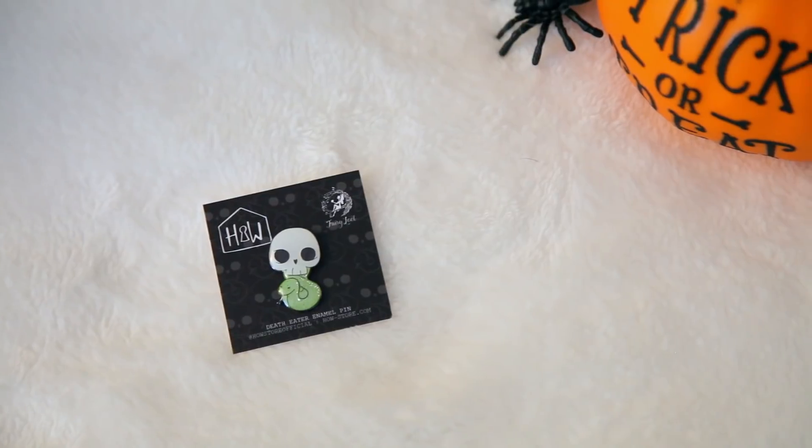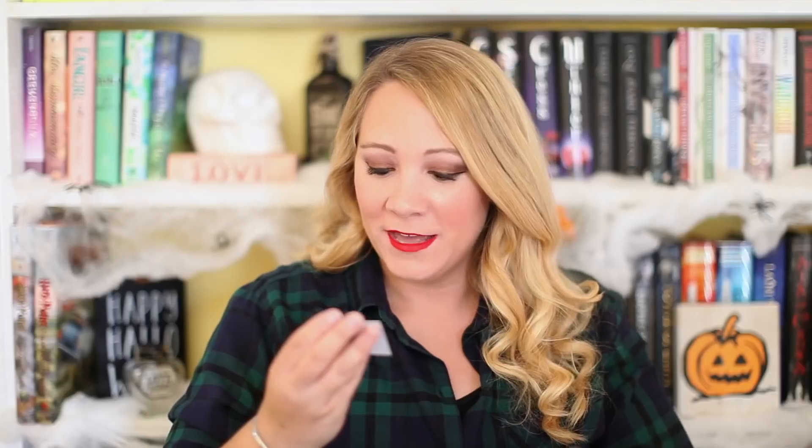The next thing I see is a pin, and I think it's perfect — it is a Death Eater pin. How freaking cool is that? This is literally perfect for Halloween. I kind of want to throw this on my shirt right now. This is a Death Eater enamel pin — you know, the Death Eater has their logo, like a skull with a snake coming out of it. I love how the snake's glittery, so it's scary but also kind of cute. This is a Fairyloot exclusive from HowStoreOfficial. This is my favorite thing so far, because it's Harry Potter and I'm definitely going to use it. It's finally cold enough where I can wear a light jacket and I've been throwing pins on it.